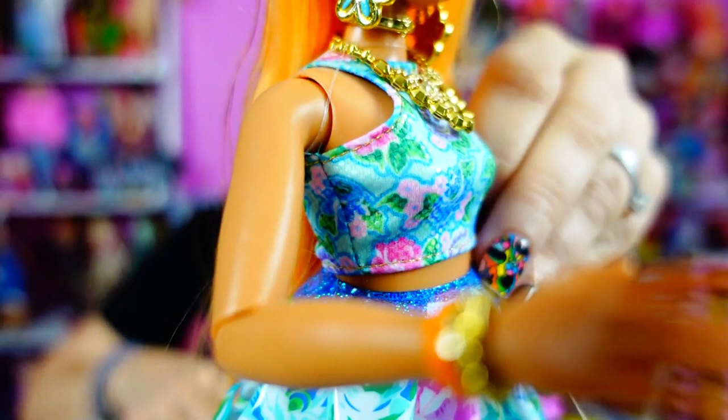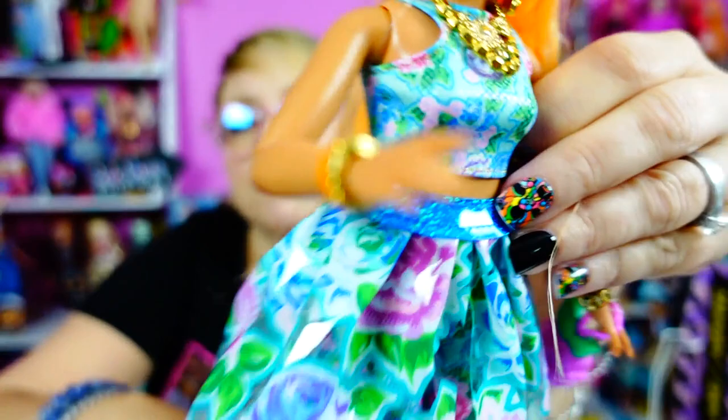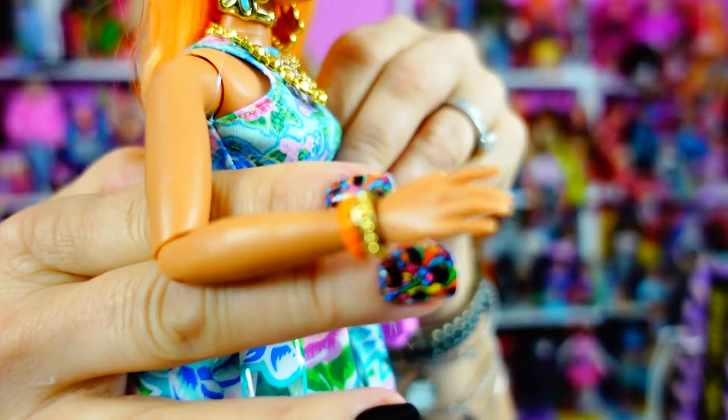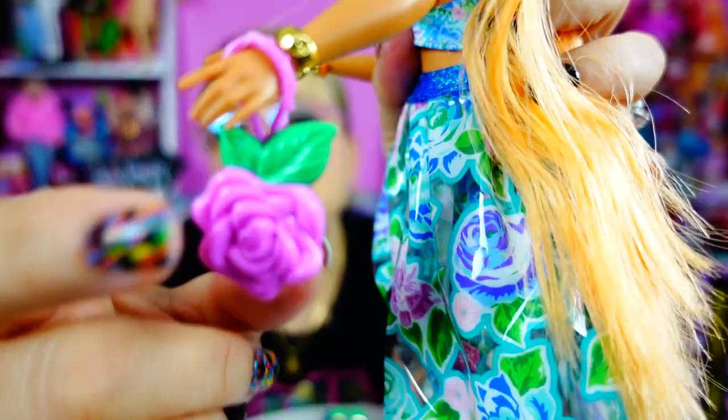I also changed out her Barbie Apple Watch cuff for her gold and orange cuff, which I think is really pretty, and then also this other cuff over here. She has this hideous purse because it matches the shower curtain.